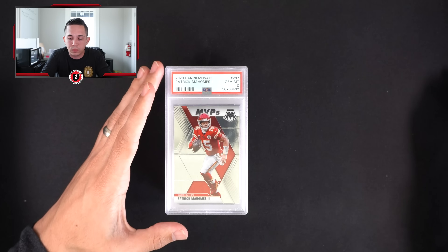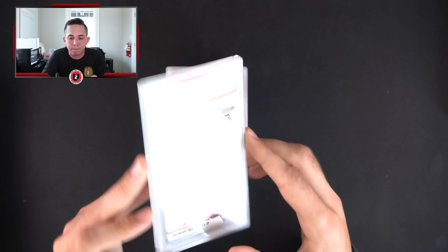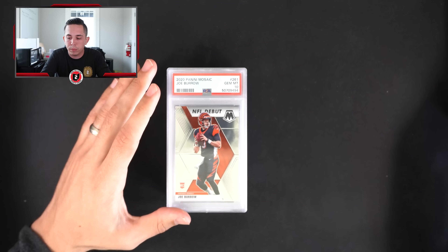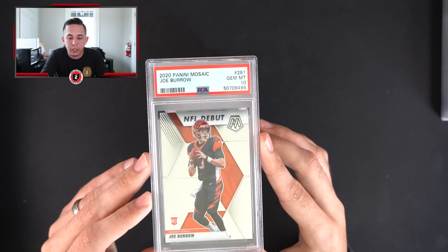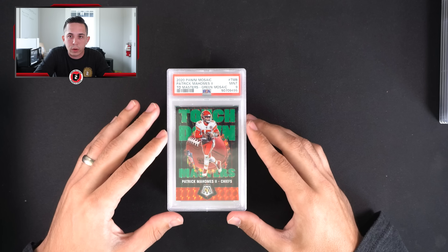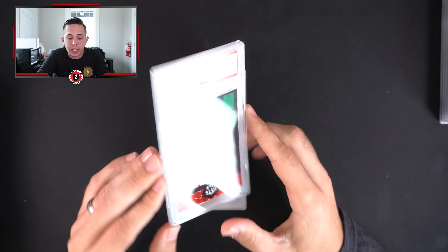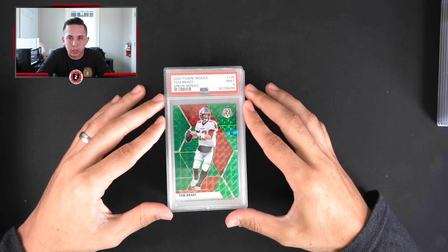Got a Mahomes MVP PSA 9, and a Mahomes MVP PSA 10. How about a Jalen Hurts Studio Canvas out of 100 — I know some people are big Hurts believers, be curious to see what he does in Philly. Then a Mahomes Touchdown Masters green — I like those inserts, they have similar ones from basketball too.